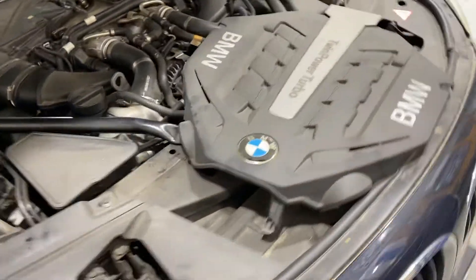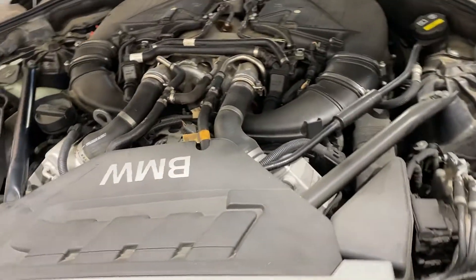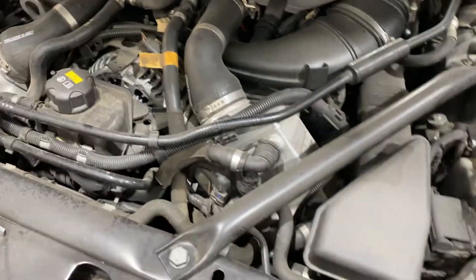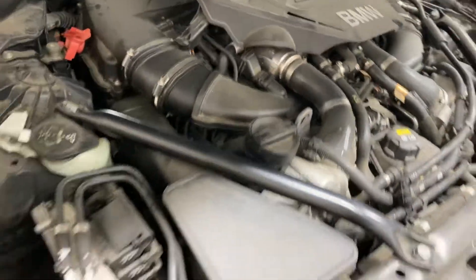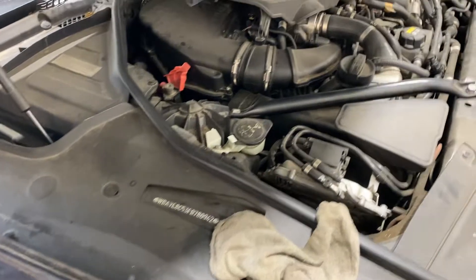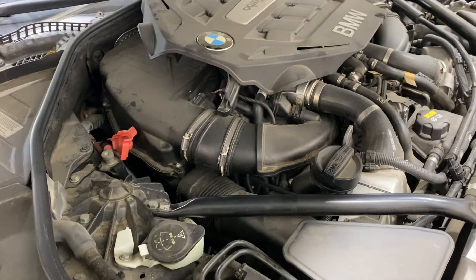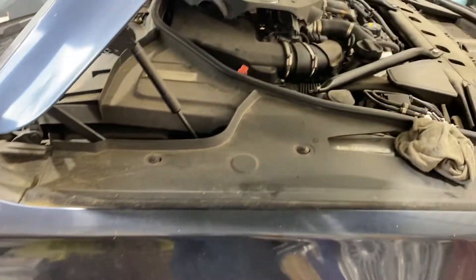This car has been sitting for a while. The customer was told it had a bad engine. I replaced the oil on it and diagnosed it as a bad high-pressure fuel pump — so they incorrectly told this client the engine was bad.